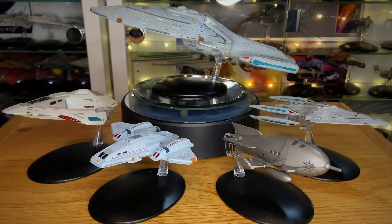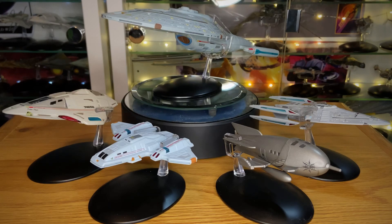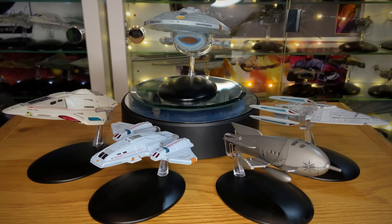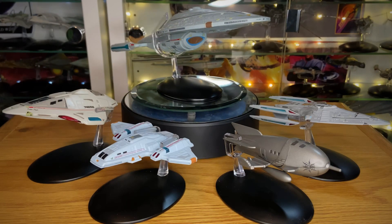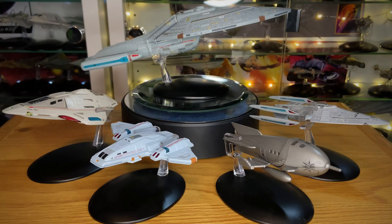Greetings everybody, Irish Trekkie back with another Star Trek the Official Starships Collection video. Today is a little bit different from my normal videos because today is Voyager's birthday — happy 25th! Oh my god, I'm getting old, but what's the alternative? I wanted to mark the occasion by highlighting my top five Voyager ships.